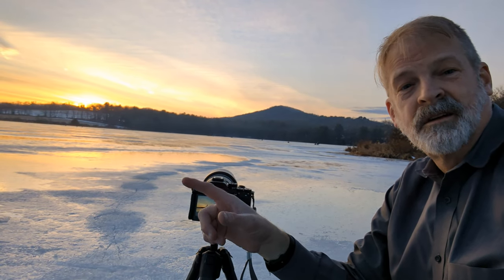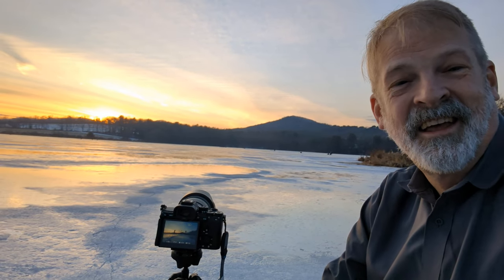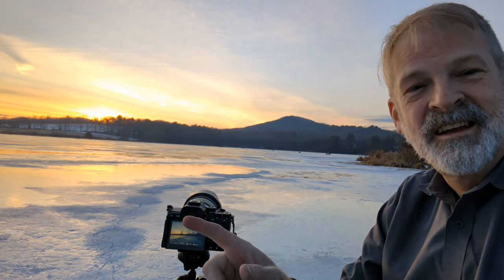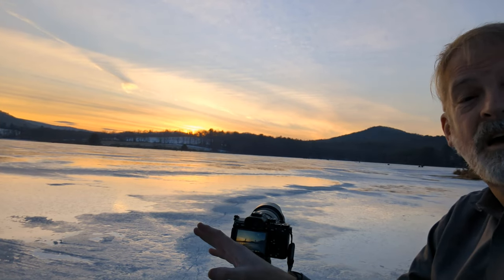Out here on the lake — the lake is thawing a little bit. It's the post-Christmas, pre-New Year lake thaw. As we're seeing it happen here, we decided to come out and get a better view from the lake of the sunset, a view you can't normally get.